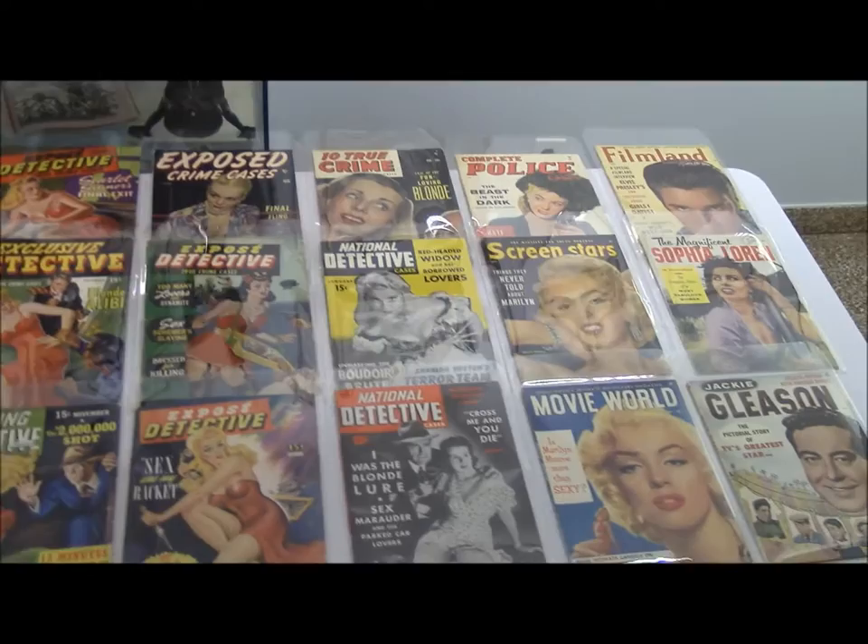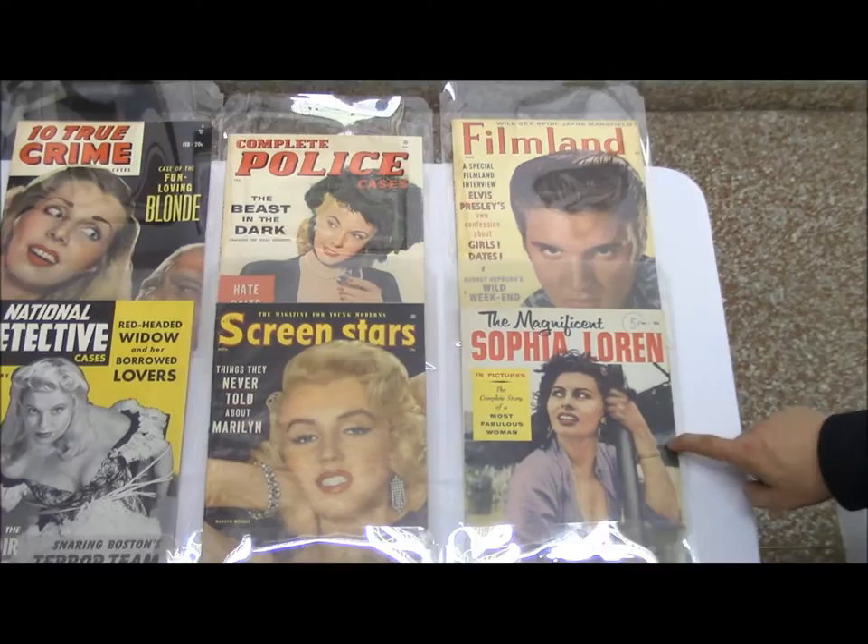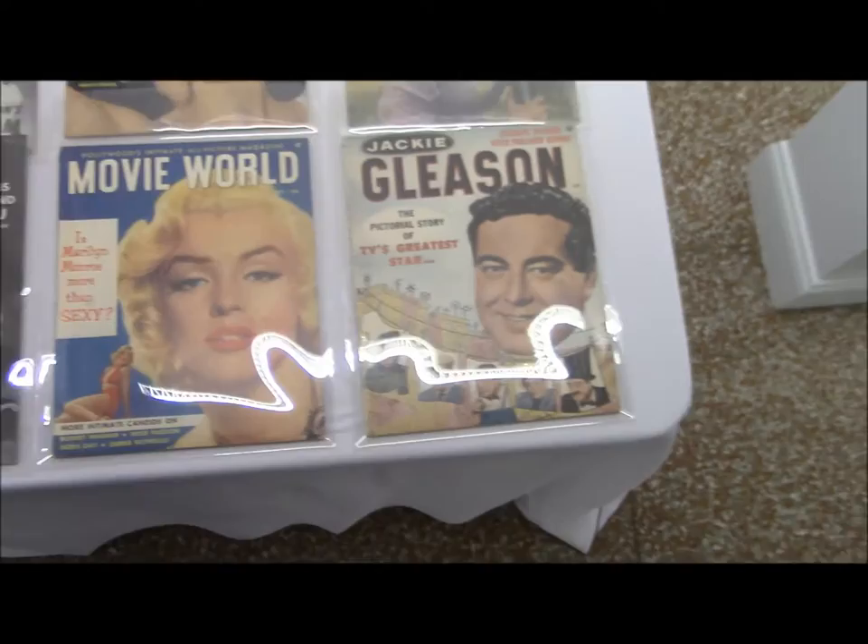Coming over here we have a selection of his film and movie magazines, featuring prominent stars of stage and television. We have Marilyn Monroe over here, and of course Elvis Presley, very popular in the 1950s, Sophia Loren, and I think the personal favorite of Martin Goodman — Jackie Gleason over here.